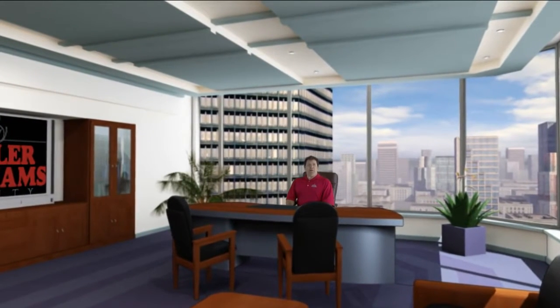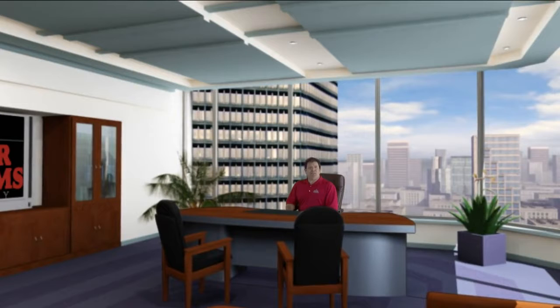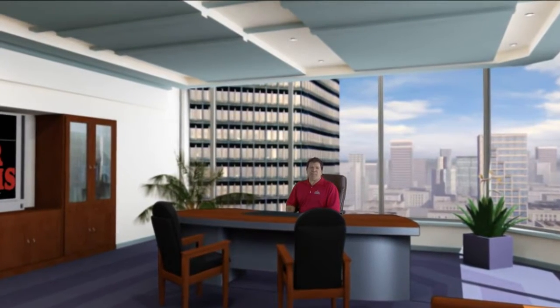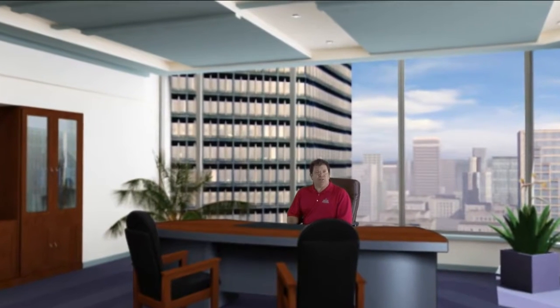Hello. Welcome to the Creativity Hub. This is where all the ideas begin to help clients buy and sell in any real estate market. We think outside the box to find solutions to your real estate needs.